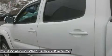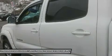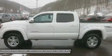Side impact beams. Drive your Toyota Tacoma TRD Pro with confidence according to Carfax's history report: Carfax One Owner Vehicle, No Damage Reported, No Accidents Reported.